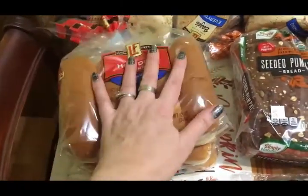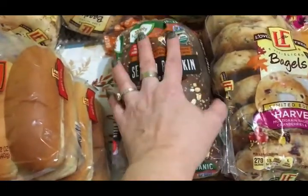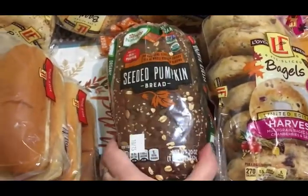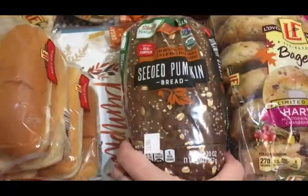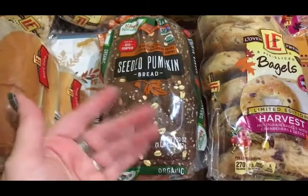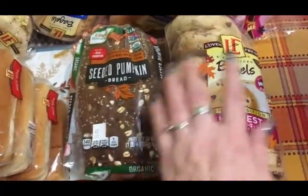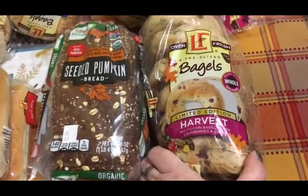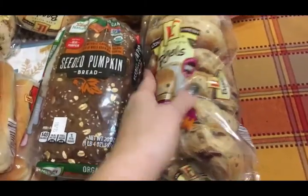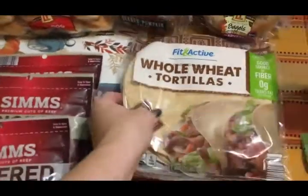I got two packages of hot dogs — we're going to have hot dogs one night for dinner while camping. I got three bags of everything bagels for Travis. I also got some seasonal items: a seeded pumpkin bread loaf, which I thought would be delicious toasted with a little butter and cinnamon sugar — I make a cinnamon-stevia blend for my toast. I also got harvest bagels; I would have gotten pumpkin spice but my family doesn't like pumpkin spice, so the harvest ones work for everyone.